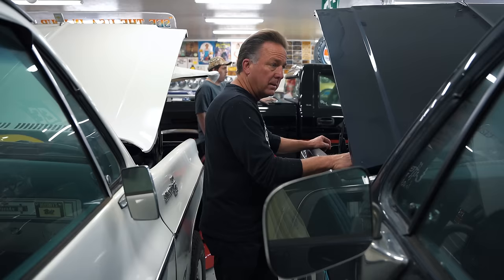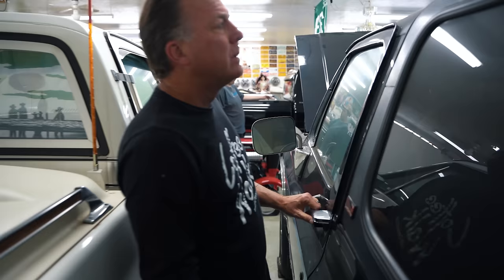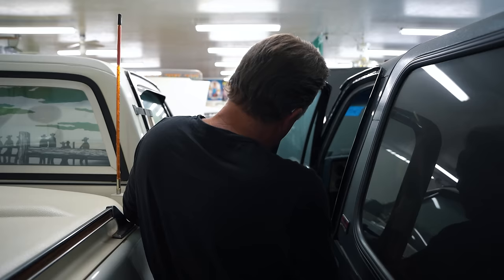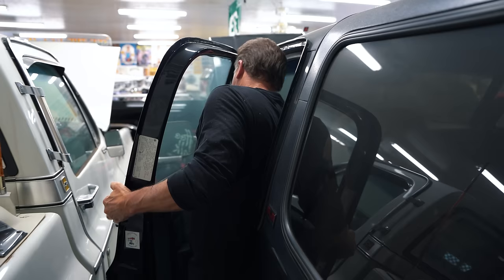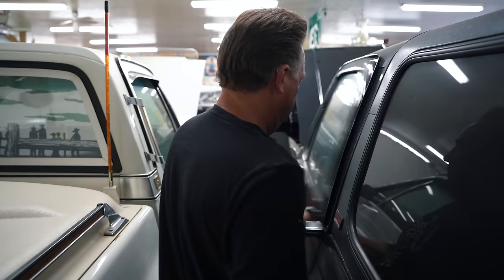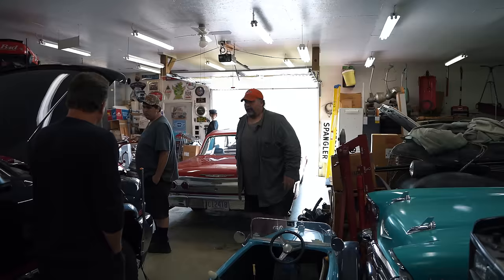Here's the 1991 GMC Jimmy — the last year of the Jimmy, which is fantastic. Original inspection sticker still on it: 3 of 92, meaning it was inspected in March of 91. It's dark blue with silver cove. Built in April of 91 — very late build for the last year. It has 110 actual miles, driven once from the dealership to here. None of these have been started in many years.